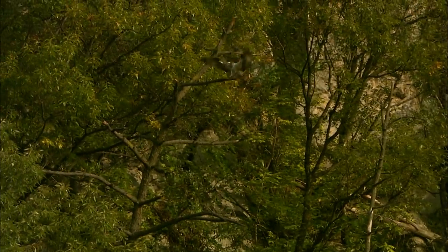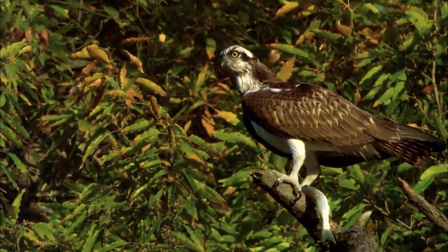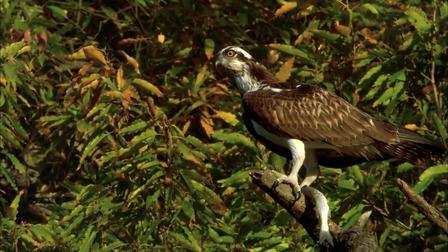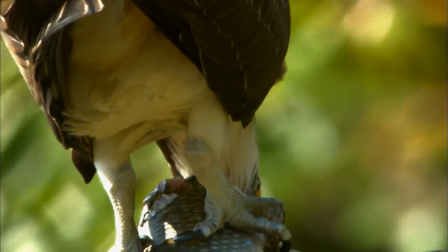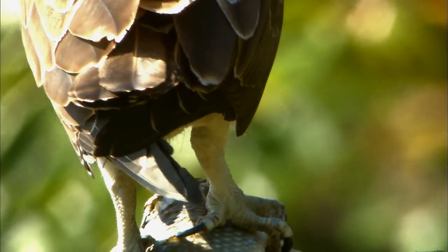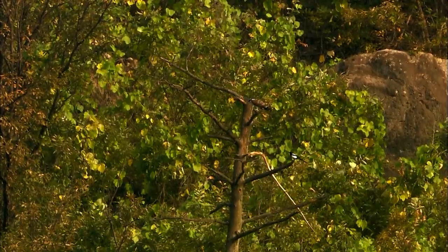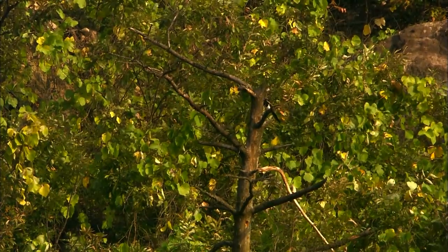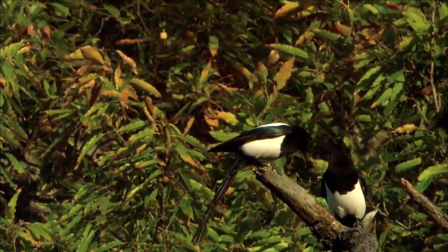It doesn't build nests in these parts. Instead, it will make a temporary home out of a tree with a wide view. This is not a familiar environment to the osprey. The osprey enjoys a bit of quiet time, but suddenly the peace is shattered. Those annoying magpies have shown up — they are resident here throughout the year. The vagrant osprey is powerless in the face of these permanent residents.